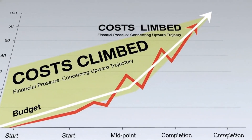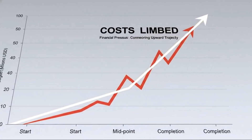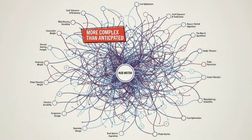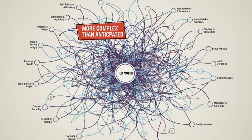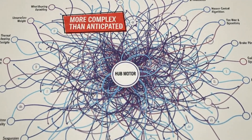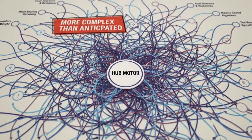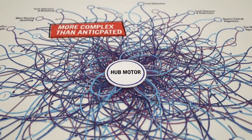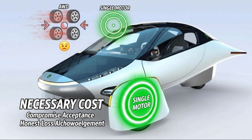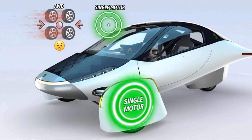To understand the answer, you have to start with a misconception that still floats around whenever electric motors are discussed. Some people assume DC motors are a simple, efficient solution that modern EVs somehow ignored. In reality, DC motors are a technological dead-end for high-performance electric vehicles. They belonged to an earlier era when control electronics were primitive and efficiency demands were far lower.